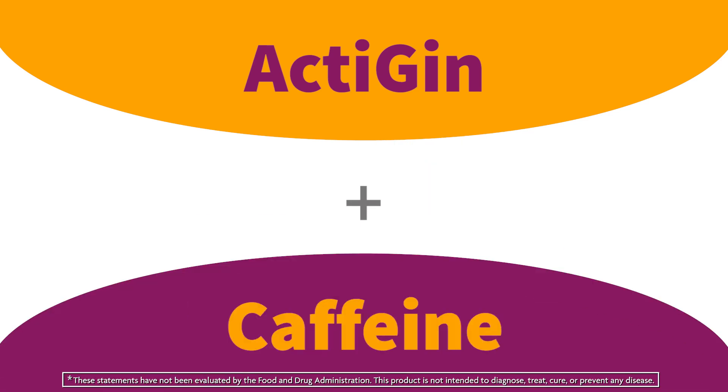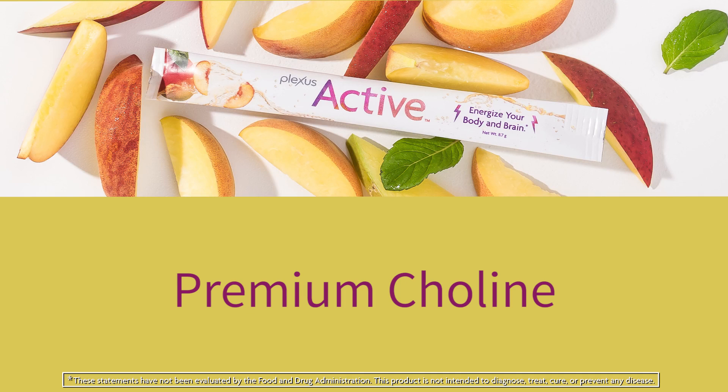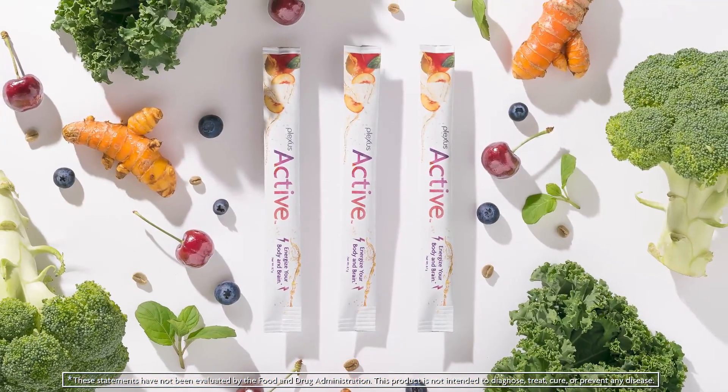This blend, combined with the natural caffeine in Active, helps support endurance. Plus, Active contains alpha glycerophosphocholine, a premium form of choline, which is an essential nutrient necessary for the body's synthesis of its own phospholipids.